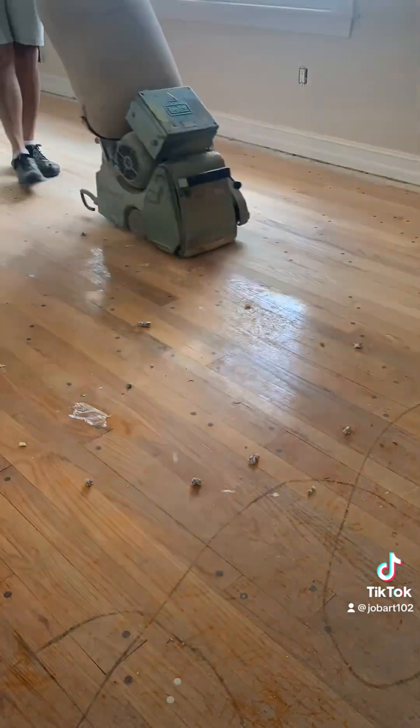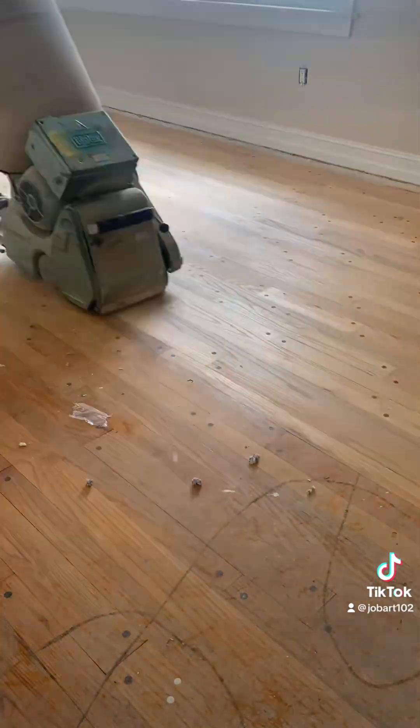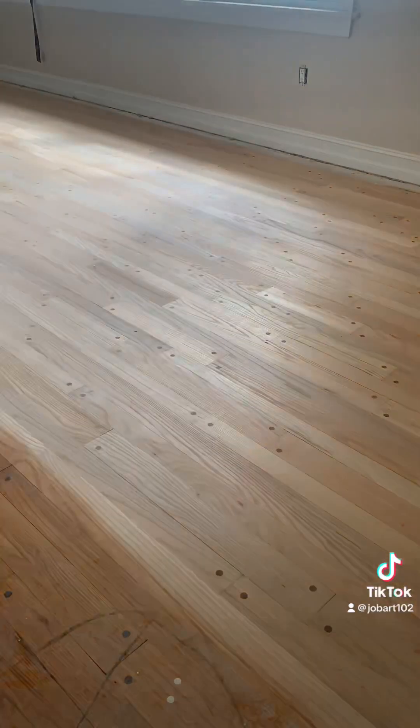40 grit paper on the big machine going over the entire floor. We're cleaning off that old finish, cleaning off scratches, and glue — as you can see here, the carpet was glued down and stapled. They wanted that carpet to never come off there ever.